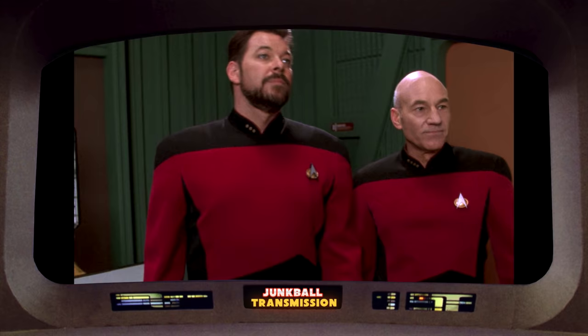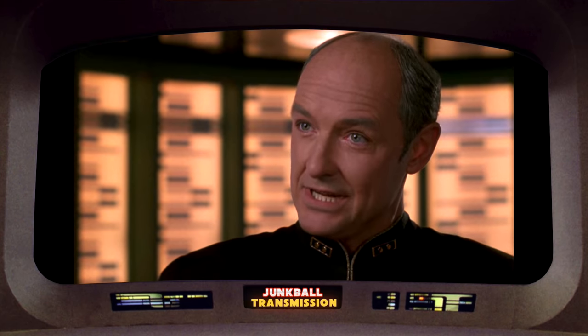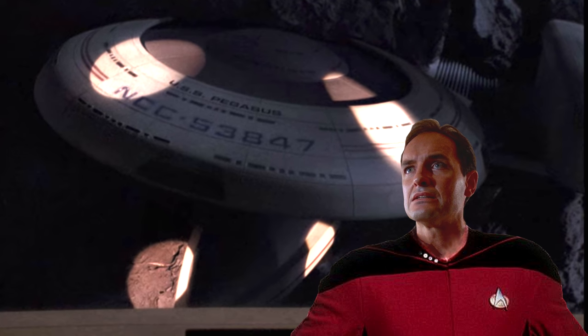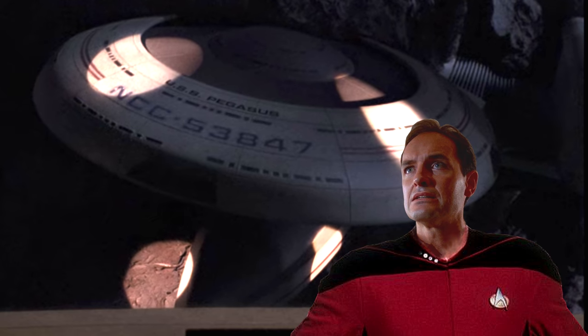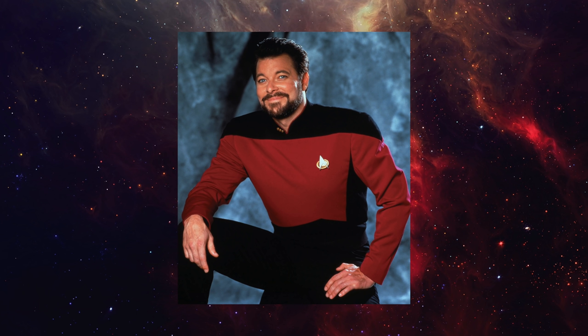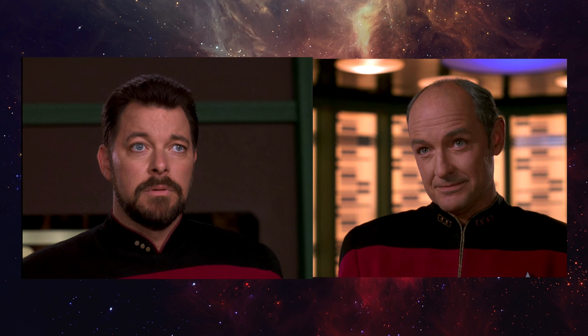Here's a brief recap of the episode 'Pegasus.' The Enterprise is visited by Riker's former commanding officer, Admiral Pressman. While he was captain, he commanded the USS Pegasus, a ship that was lost 12 years prior. Also serving on the Pegasus was a young Commander — well, Ensign — Riker. Interesting side note: actors Terry O'Quinn and Jonathan Frakes are the same age.